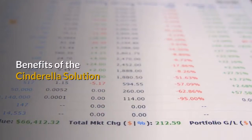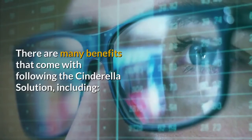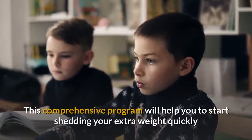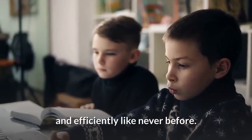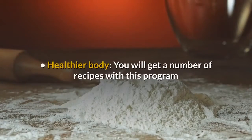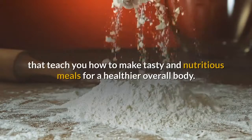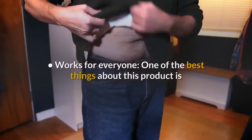Benefits of the Cinderella Solution: There are many benefits that come with following the Cinderella Solution. Rapid Weight Loss — this comprehensive program will help you start shedding your extra weight quickly and efficiently like never before. Healthier Body — you will get a number of recipes with this program that teach you how to make tasty and nutritious meals for a healthier overall body.